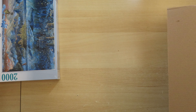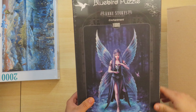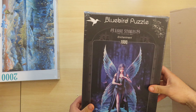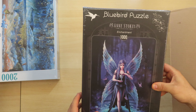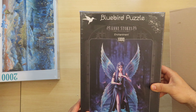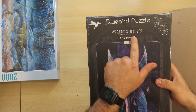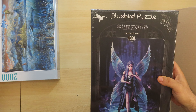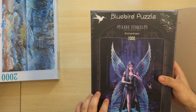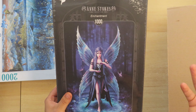Hello there, puzzle friends! We are here today with another video about puzzle hauls. I have a small to medium box by my side and, as you can probably guess, it's something like a delivery — I have bought some puzzles.